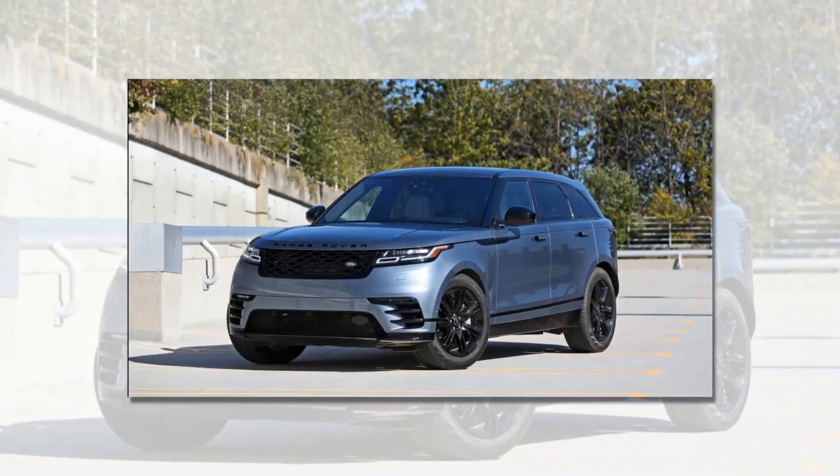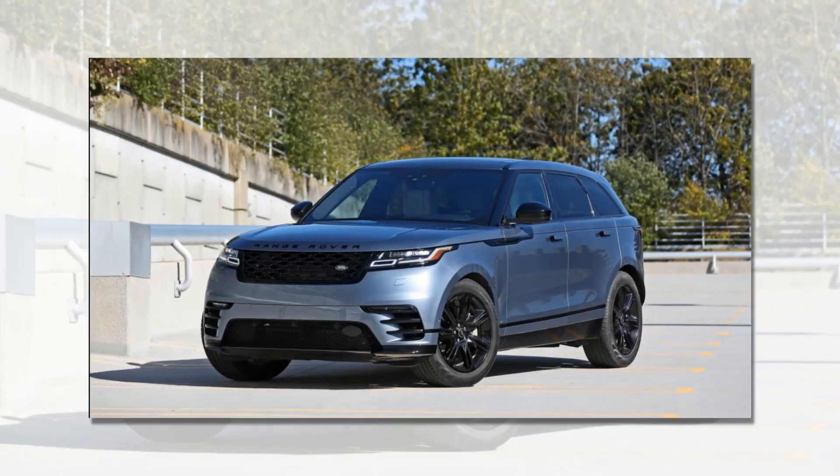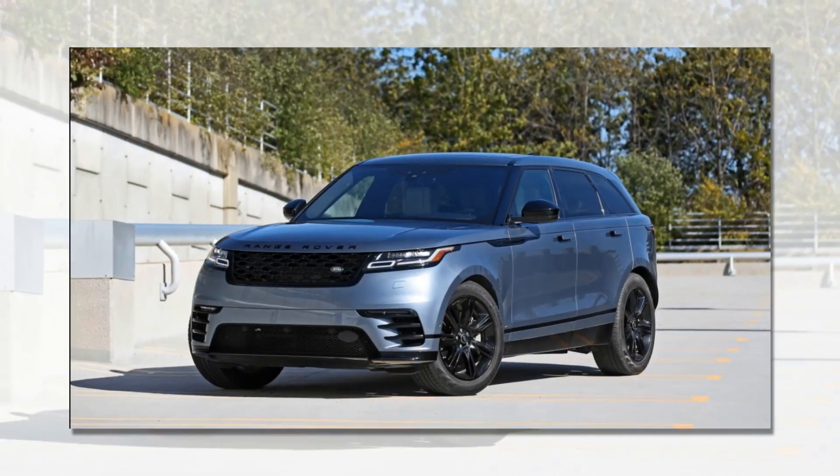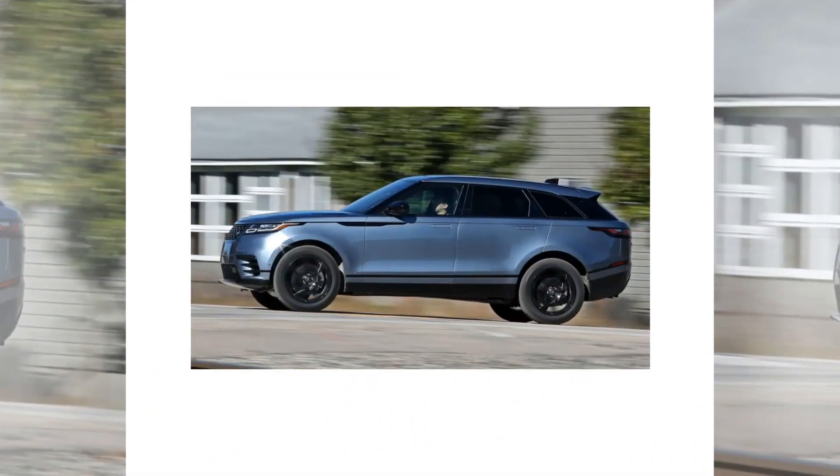Compact luxury crossovers are a clicky bunch. Porsche's Macan is the hot hatch, Mercedes-Benz GLC is the luxury choice, and Audi's Q5 is the nondescript sales winner. Land Rover's Range Rover Velar is the stylish one, leveraging Range Rover's signature rectilinearity.